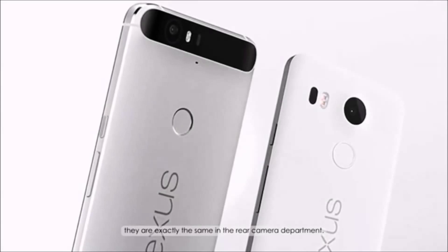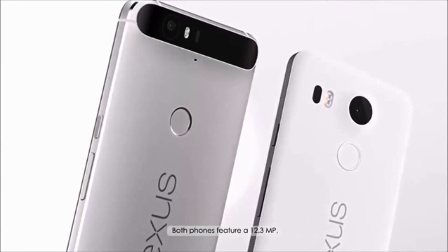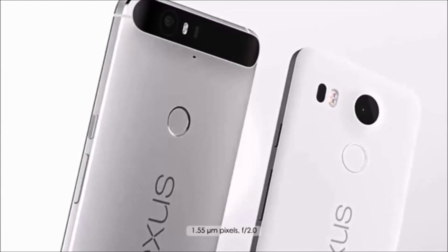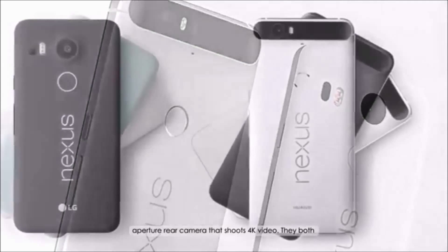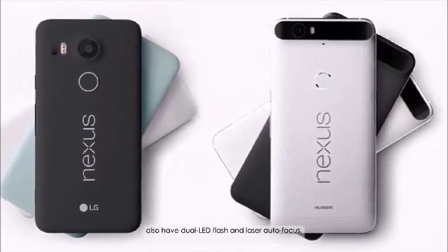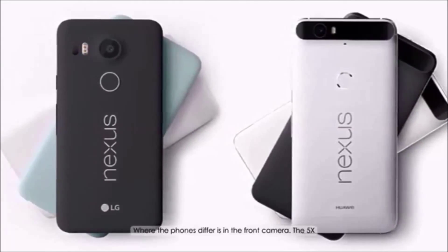They are exactly the same in the rear camera department. Both phones feature a 12.3 MP, 1.55 µm, f/2.0 aperture rear camera that shoots 4K video. They both also have dual LED flash and laser autofocus.